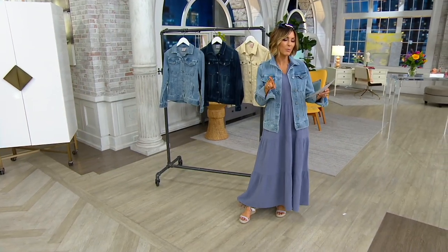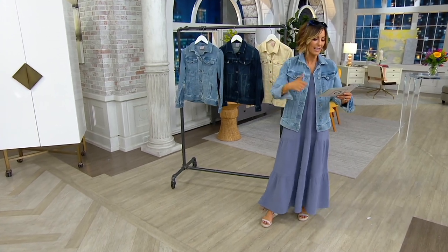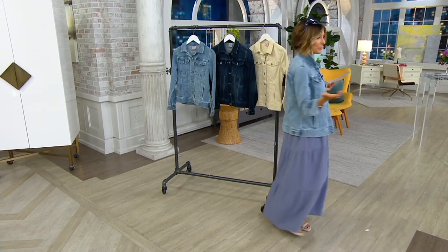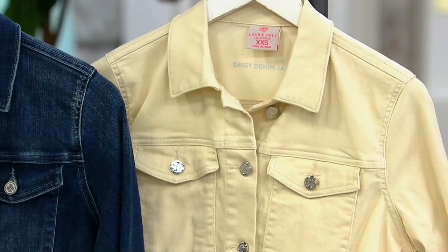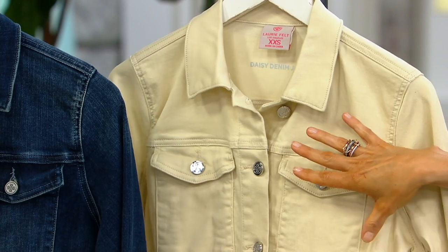We're doing extra extra small through 3X. The easy pay brings it home for $22, and it's going fast. The color we are calling light is the light denim. Then there's this neat color called cream — it really goes with every color, but I really like it over the white and over the green. But this one is getting limited.